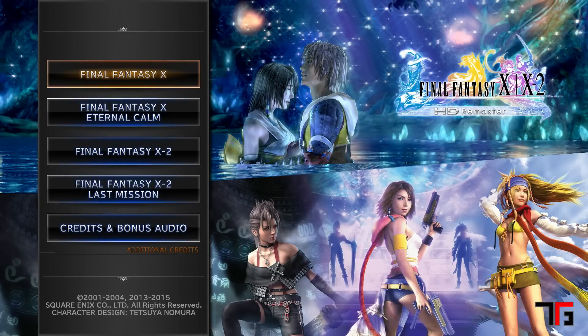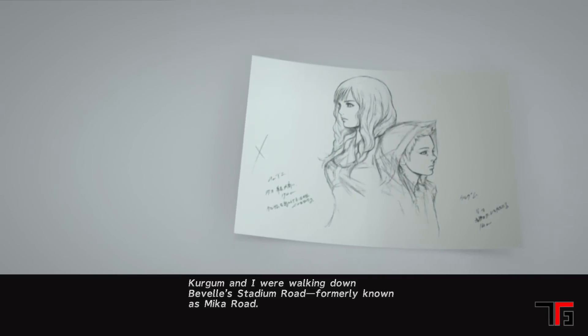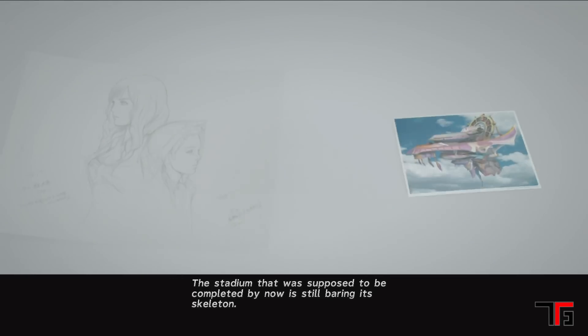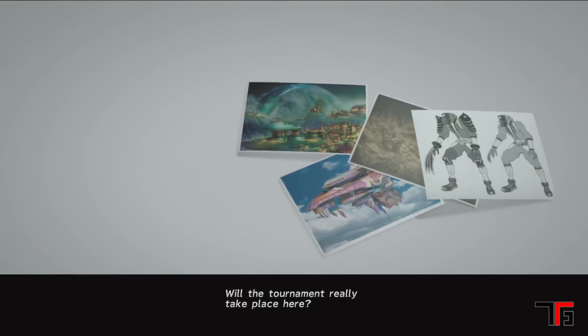Lastly, the remaster comes with Final Fantasy X: The Eternal Calm, a short-sequel cinematic movie leading into Final Fantasy X-2, which is also included. On top of that, X-2's Last Mission is included, as well as an audio drama taking place six months after Last Mission. The audio drama has caused major speculation about a Final Fantasy X-3, though some fans have chosen to ignore it completely and not believe it to be canon.